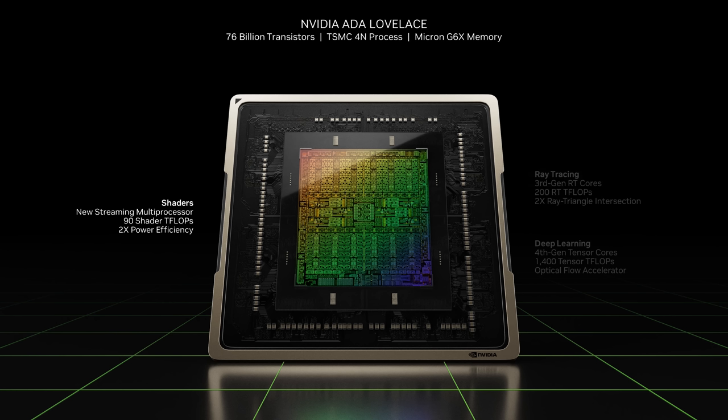Second, a new RT core with twice the ray-triangle intersection throughput and two important new hardware units. A new opacity micromap engine speeds up ray tracing of alpha test geometry by two times. And a new micro-mesh engine, which increases geometric richness without the BVH build and storage cost. Third, a new tensor core with the Hopper FP8 transformer engine and 1.4 petaflops of tensor processing.